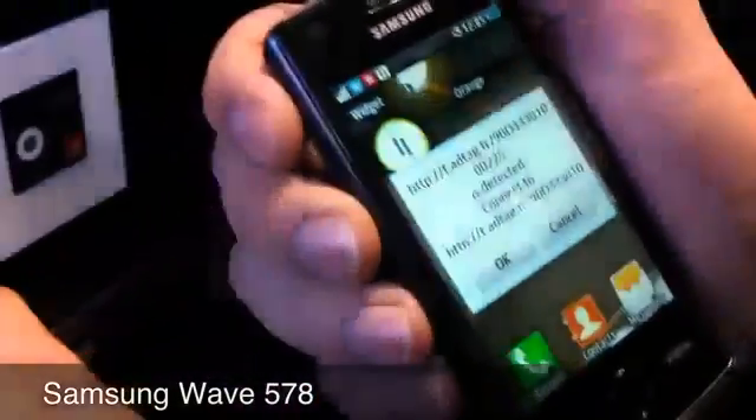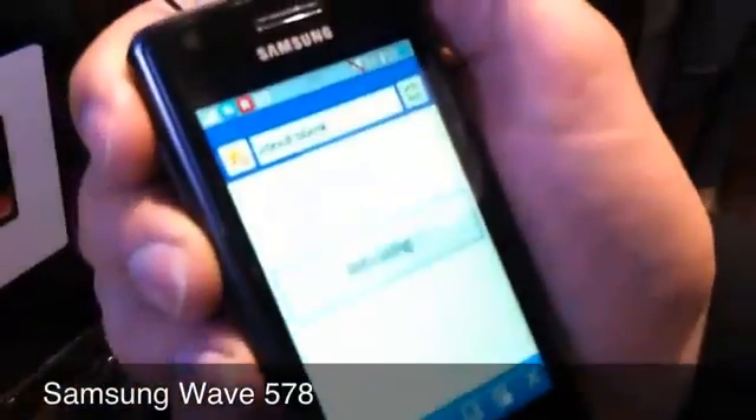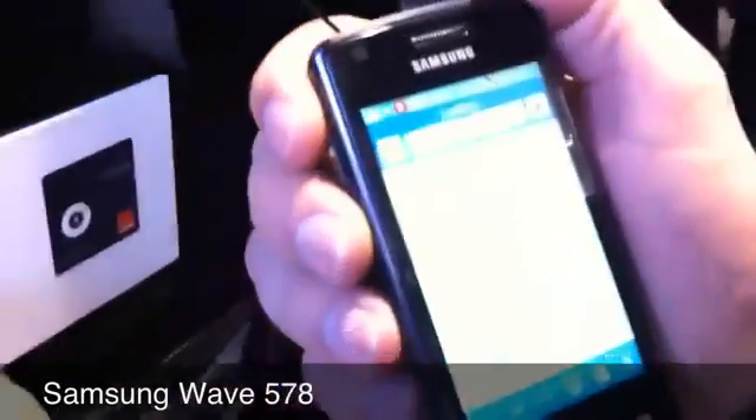It has an NFC reader. Basically, there is an RFID tag that we read on the mail, and we get to the web page of the weather as written on the tag.